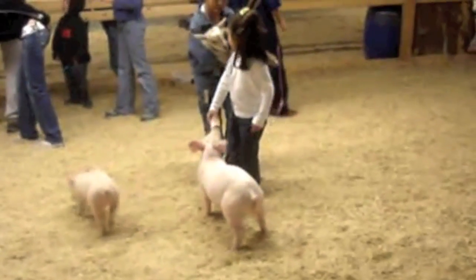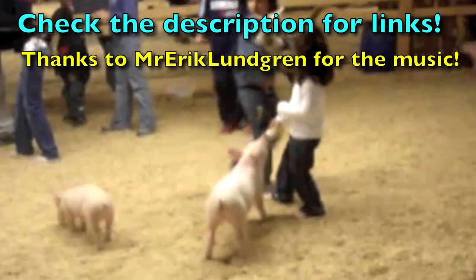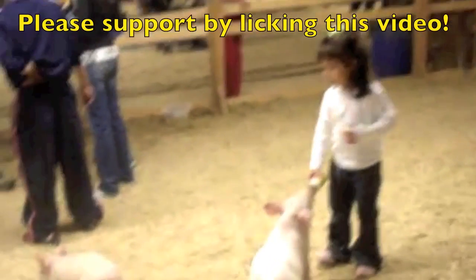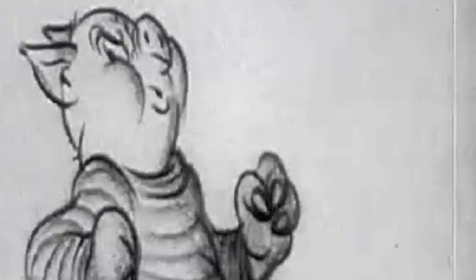Thanks for watching everyone. Be sure to check out the links and thank Erik Lundgren for making the music. Please support the video by liking it, commenting, rating, etc. See you in the next video!